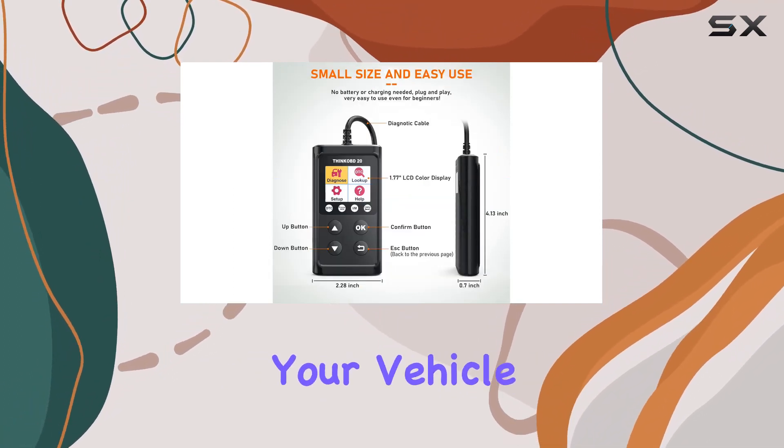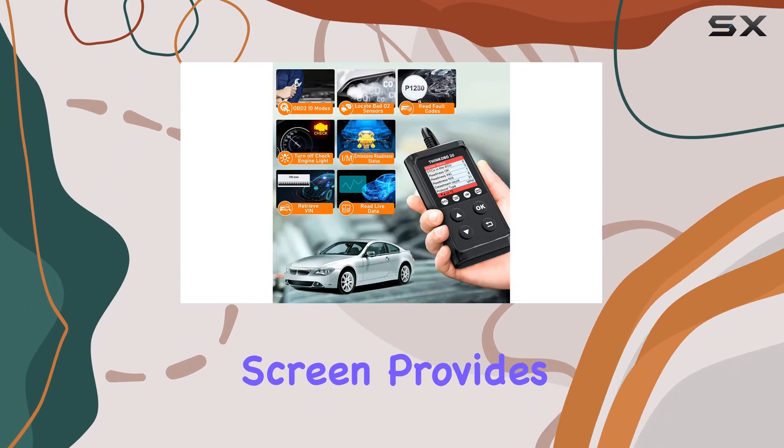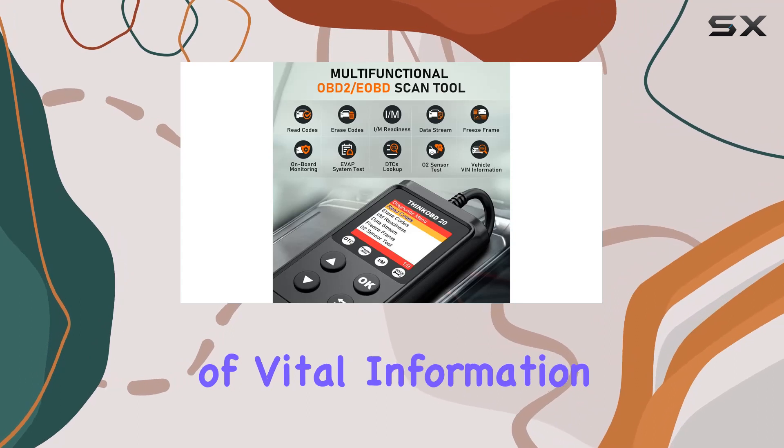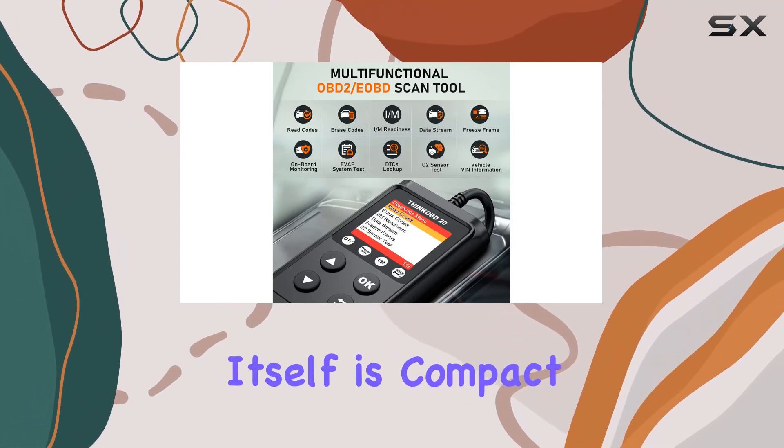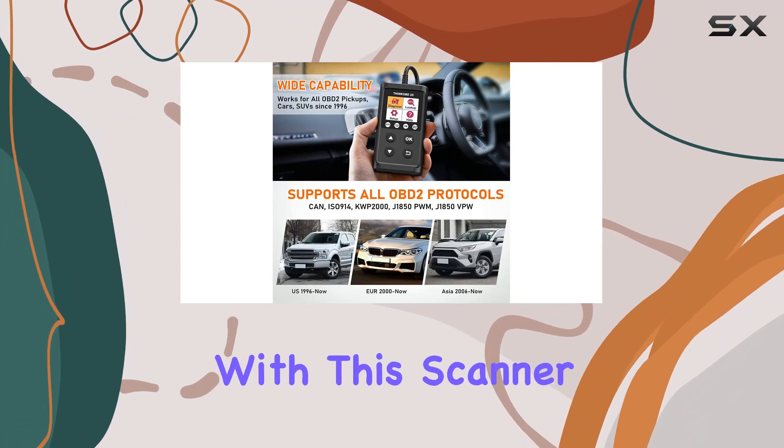The O2 sensor and emission tests ensure your vehicle is ready for inspections. The 1.77-inch screen provides a clear display of vital information, and the device itself is compact and easy to handle.